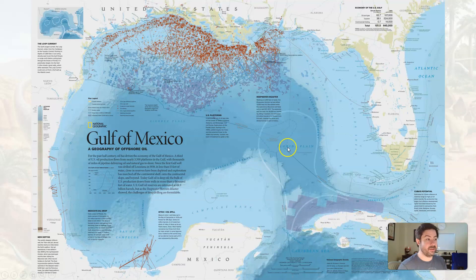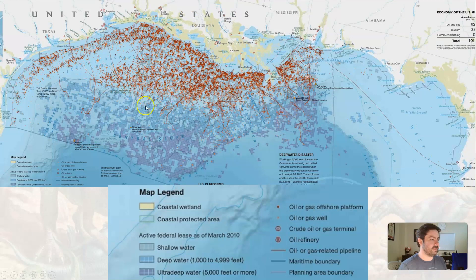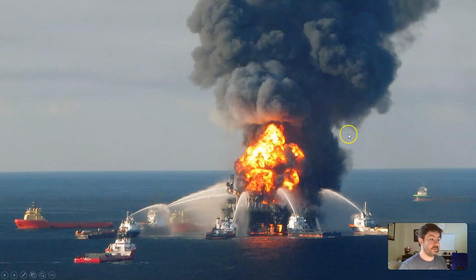Here's a map — let me zoom in. All of these red dots are offshore platforms, out in the middle of the ocean where you drill down to the ocean floor and into it to extract the oil. They have to be a certain distance from the coast depending on local laws. All of these little squares are future plots as you get further and further out. The Deep Water Horizon disaster was out here in deep water.